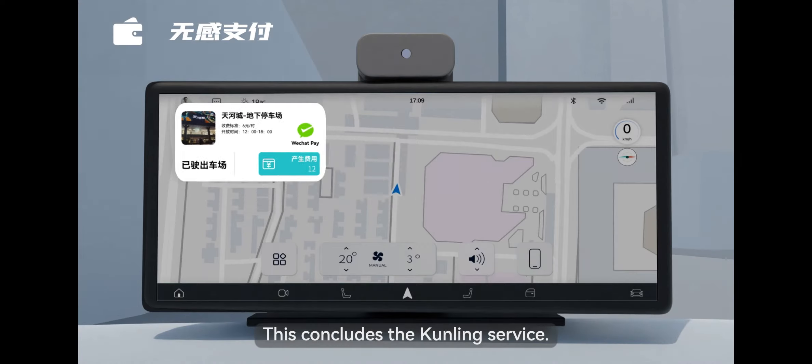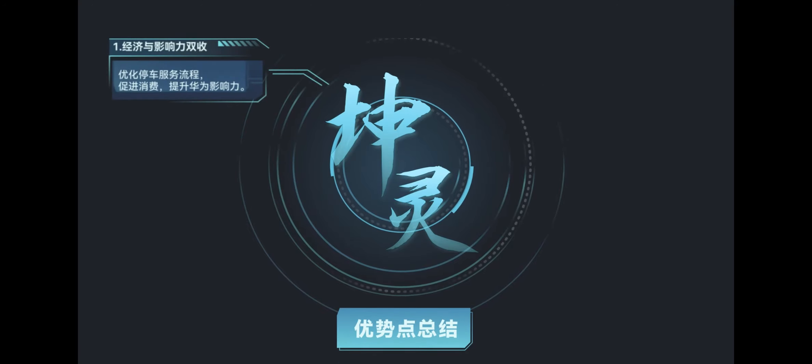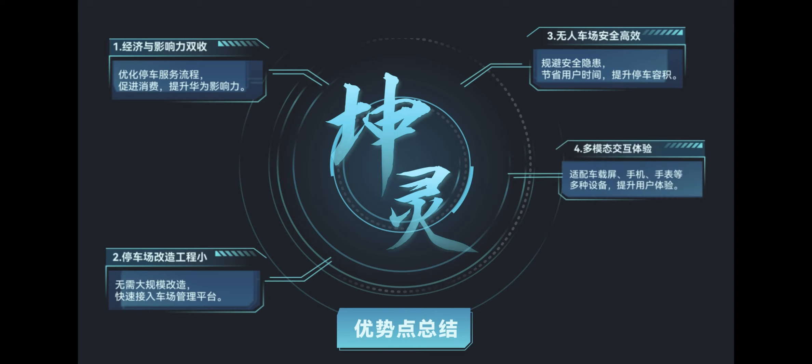This concludes the Kunling service. Kunling Advantage Point Summary: Advantage 1 — both economic and influential. Advantage 2 — the parking lot renovation project is small. Advantage 3 — unmanned garages are safe and efficient. Advantage 4 — multimodal interactive experience. Advantage 5 — coordinating the car park is easy to manage.